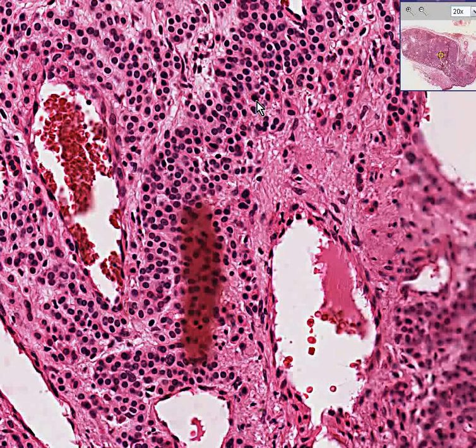It occurs usually in the lower extremities — hands, fingers, underneath the nails, distal extremities. They can be very painful. They're benign.